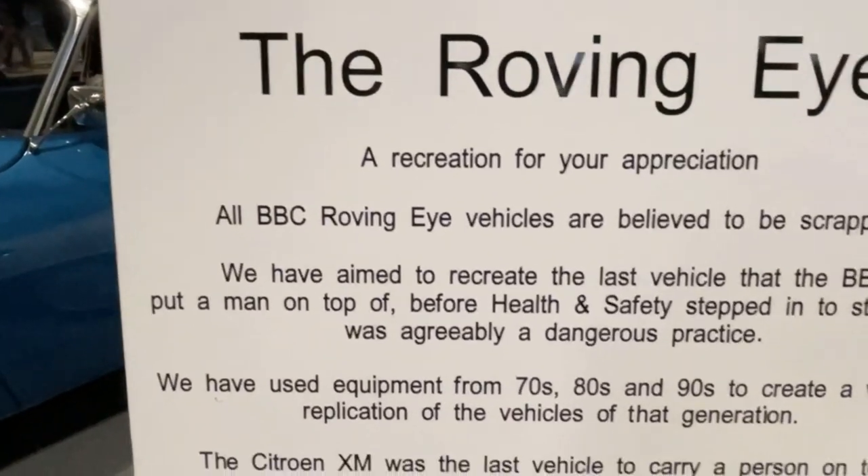Oh wow! So I thought the Citroen Club of Great Britain would be pretty annoyed that we'd gutted their car to do this to it. But as you can see we're on the Citroen stand and they're over the moon with it — they've never had so much attention on the stand.